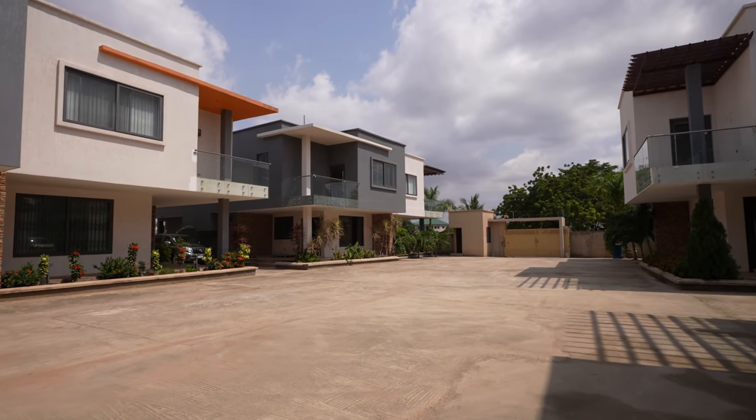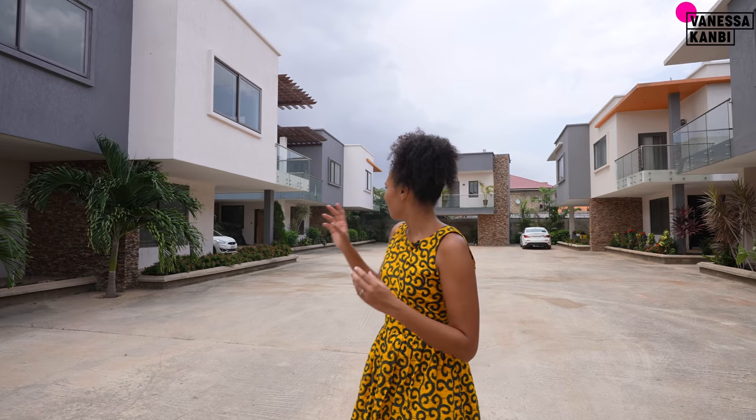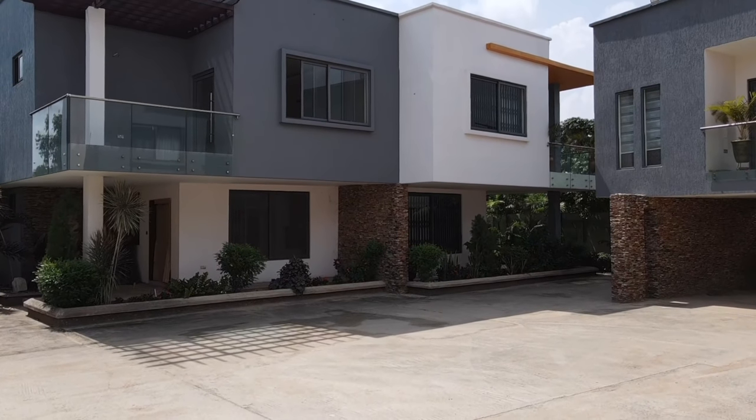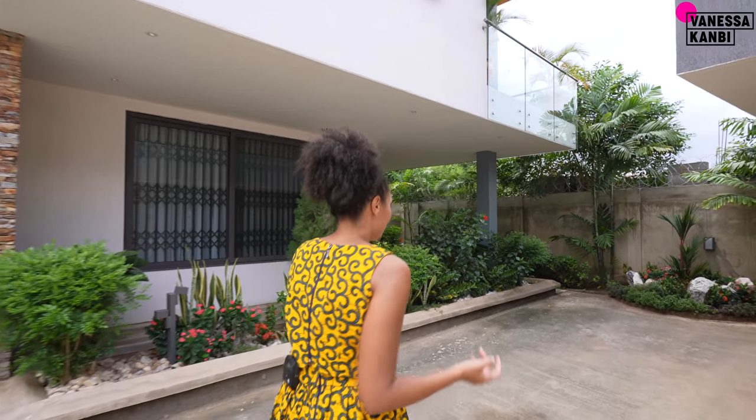I'm Vanessa Canby and here I am within a gated community which has recently been completed close to Parakou Estates. These houses are going for 295,000 USD or renting for 2,500 USD. There are eight houses within the development and five are left for sale. We're going to check out this one here — it's fully furnished and all the furniture, including the TV, is included when you buy the place.